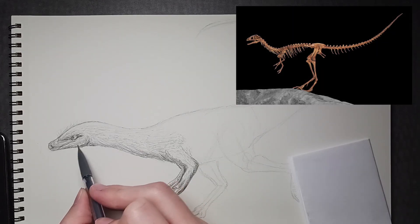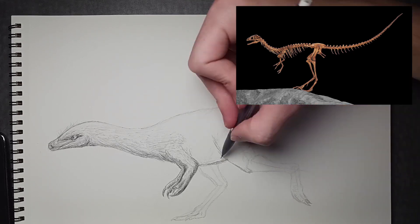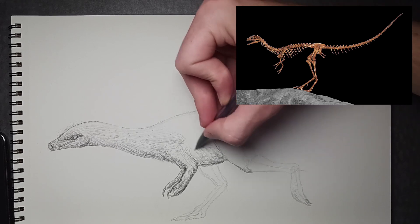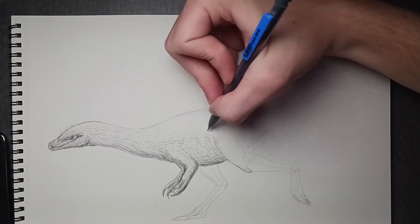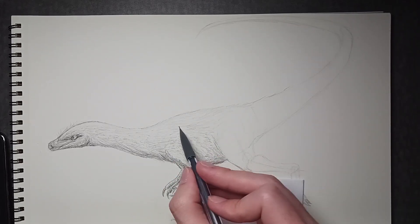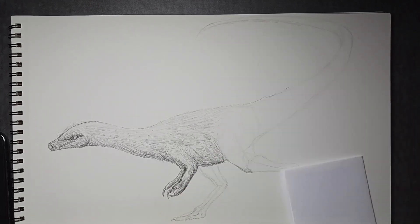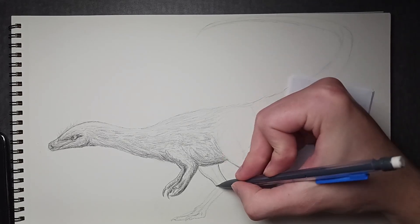The fossils of what was in its stomach were actually found in the holotype. Originally thought to have been an embryo, we now know the fossil belongs to a lizard the animal ate before dying. Given the completeness of the lizard, it's also thought that Compsognathus ate smaller prey whole. Because of its diet, Compsognathus would have been extremely fast — some scientists estimated their speed to be nearly 40 miles per hour, but realistically it was probably closer to 30 or 35.